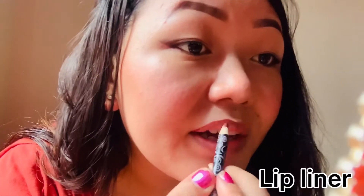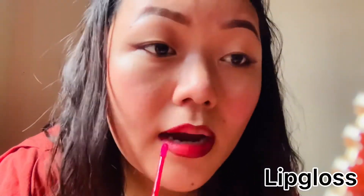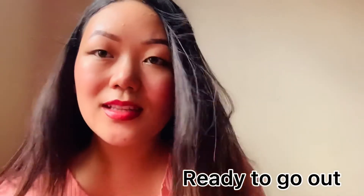I put lip liner on the border and then apply lip gloss. Finally, my makeup is done! This is how I do my makeup every day.